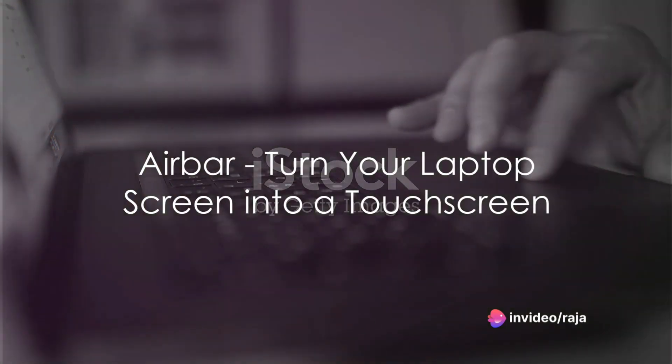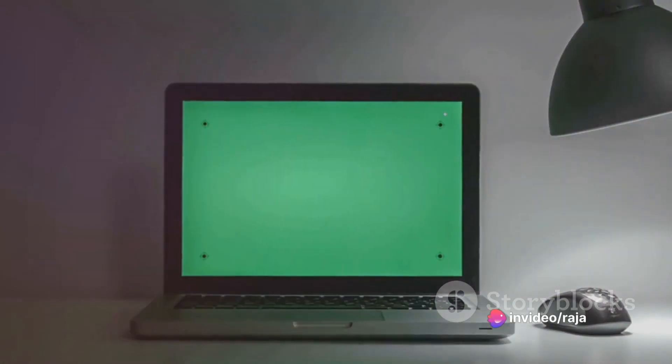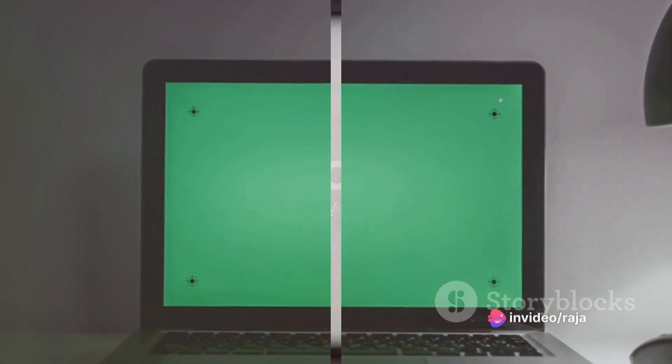Imagine turning your regular laptop screen into a touchscreen. AirBar does just that. It's a sleek device that attaches to the bottom of your laptop screen and uses sensors to make the display responsive to touch, opening up new possibilities for interaction.